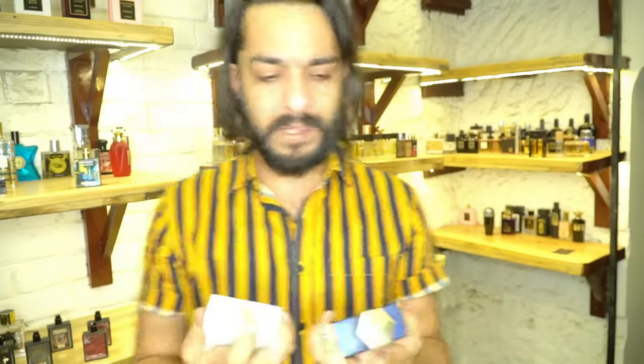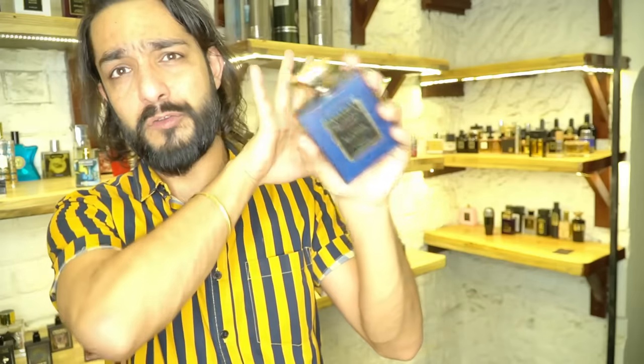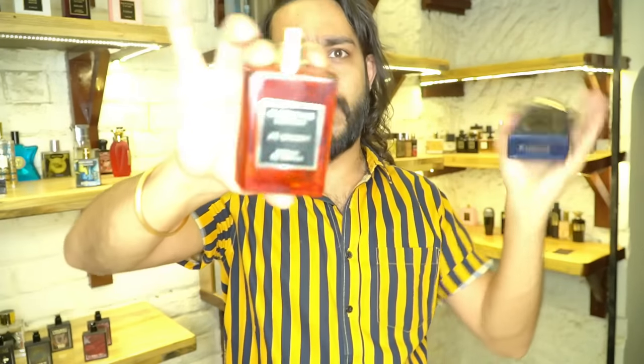Going by price range, these bigger bottles have an MRP of around 12,000 rupees, but we sell them for 8,000. These ones go for about 10,000 rupees MRP, but here after discount they go for 6,000 to 7,000. These are all 100 ml and come with a nice luxury presentation. That's House of Navatis.